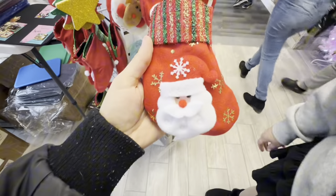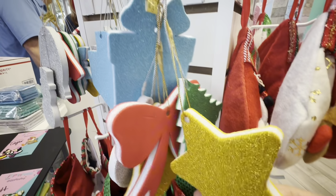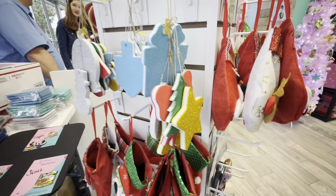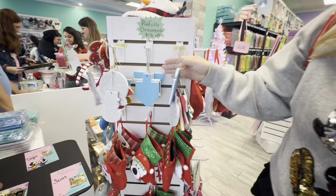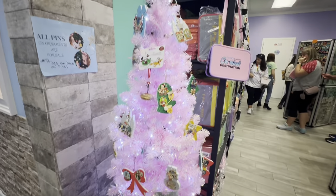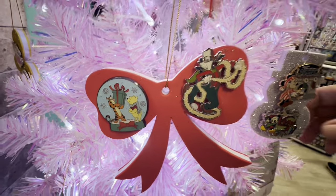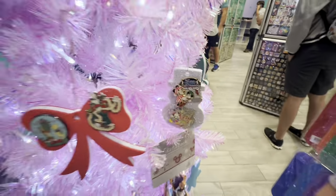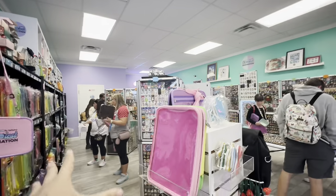Look at this — these are pin folio ornaments, so you can stick your pins on there and hang them on your tree. 25 dollars for a set of sticks. Here's a perfect example of those ornaments in action — look at these! Oh, I need some. Oh my gosh, they're sparkly!